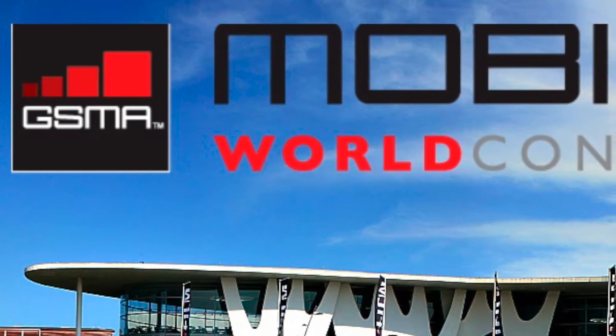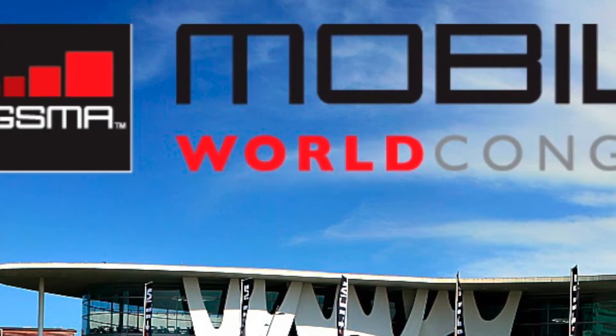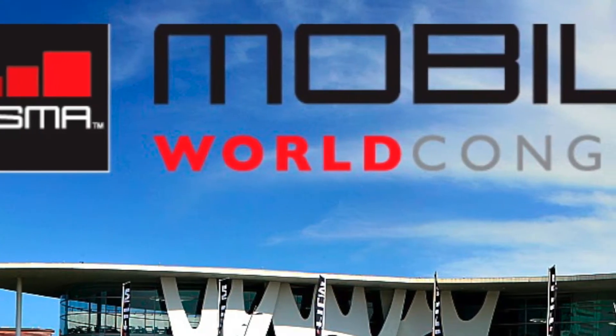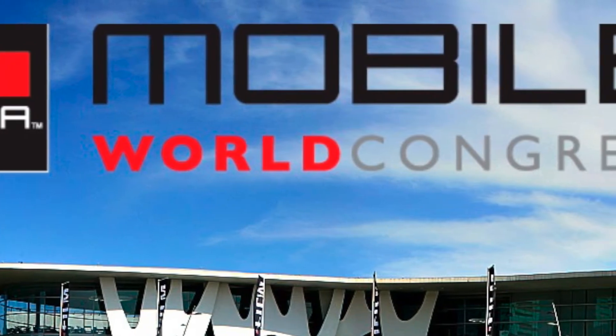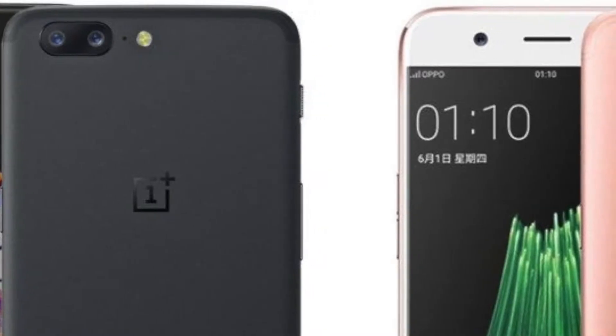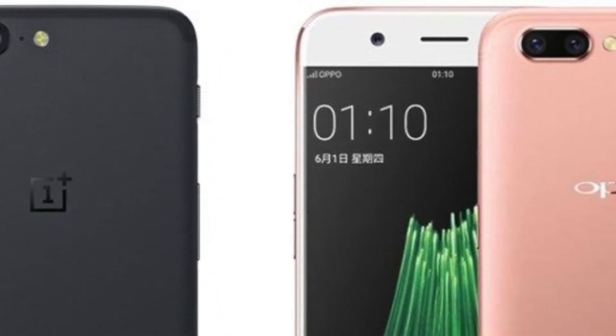The most important part of this news is that first we're going to see an Oppo-branded device with this technology, and then it's going to trickle down to OnePlus devices. In the recent past we've seen this trend where an Oppo device — probably under the R series — usually comes with the new technology first, and then that technology trickles down to OnePlus devices.